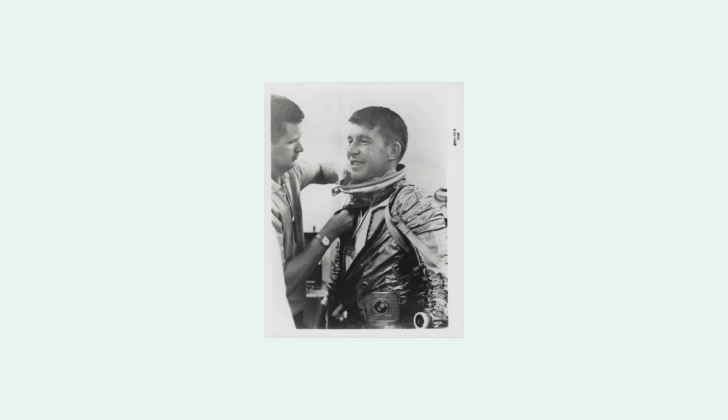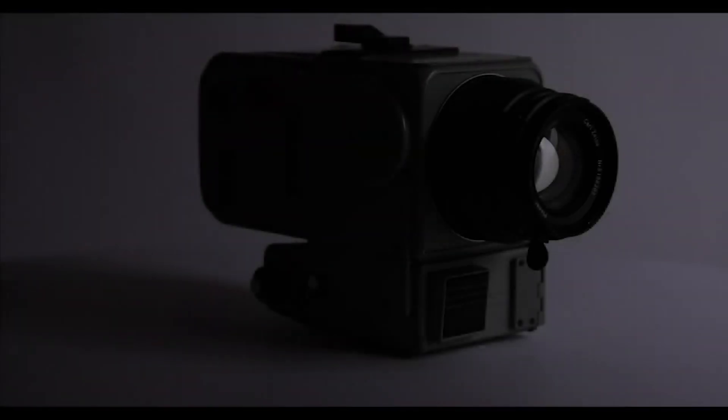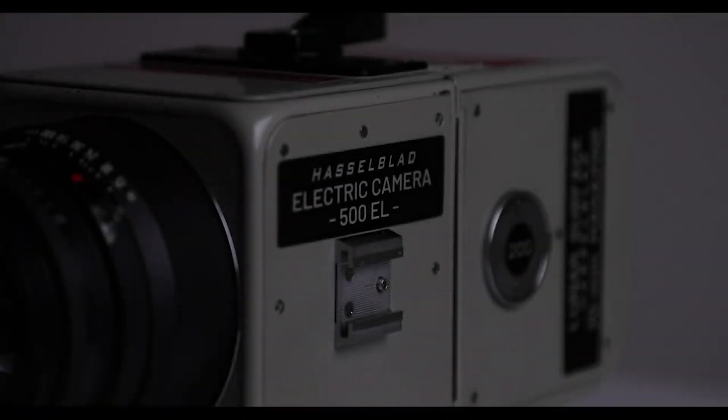These heavily modified Hasselblad cameras first found their way into duty in 1962 on the Mercury 8 mission. And as luck would have it, Walter had reached his dream of becoming an astronaut, and in his six orbits around the Earth he captured extremely high-quality images. NASA's photo department started to grow, and the partnership with Hasselblad became more intense. Hasselblad kept working on those modified 500C cameras as they found their way into service on a number of subsequent missions, experimenting with different camera constructions, lenses, and combinations — dialing things in just so.